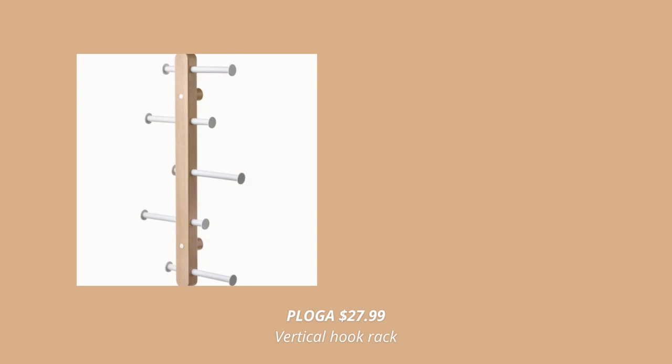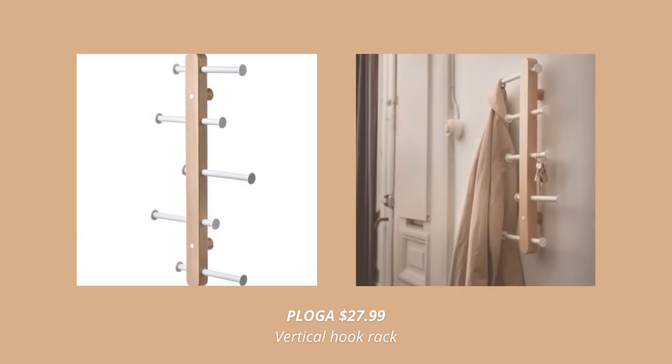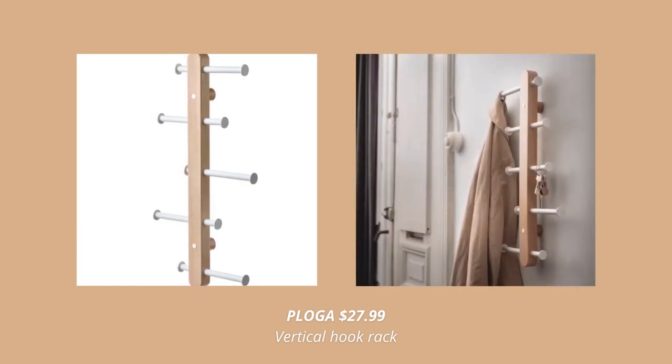Another new product is this vertical adjustable rack. With this one, you can easily transform a small area by the entrance or in the bedroom into a small storage space for jackets, keys, or bags.